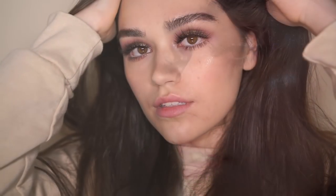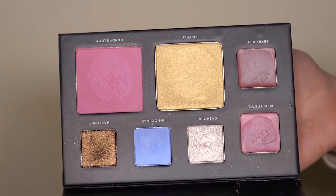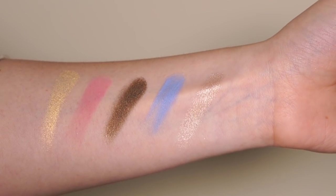I really like the selection of the colors in here and this pop of blue in a matte formula. It has really nice shimmery shades and also I really like the matte blush. It contains three eyeshadows, two lip colors, one highlighter and a blush.